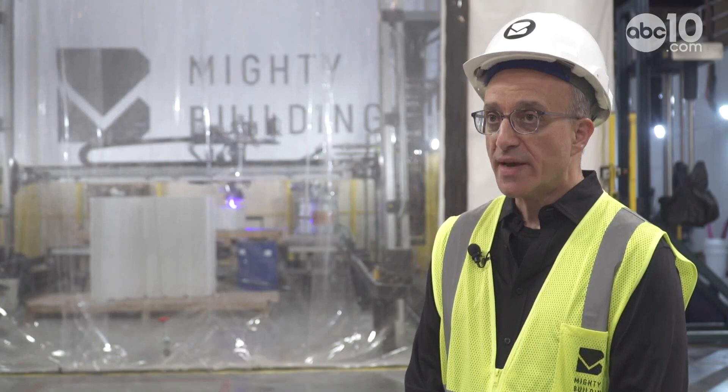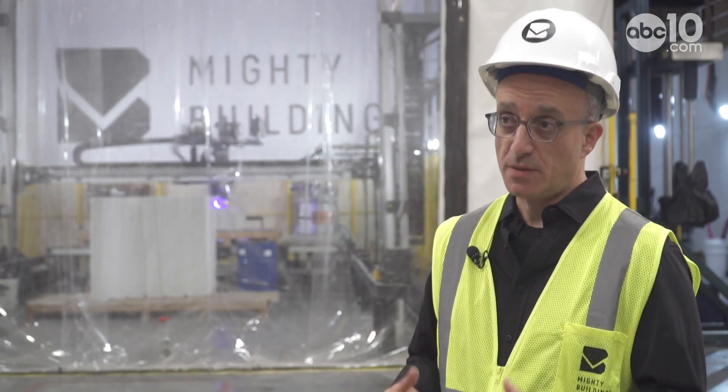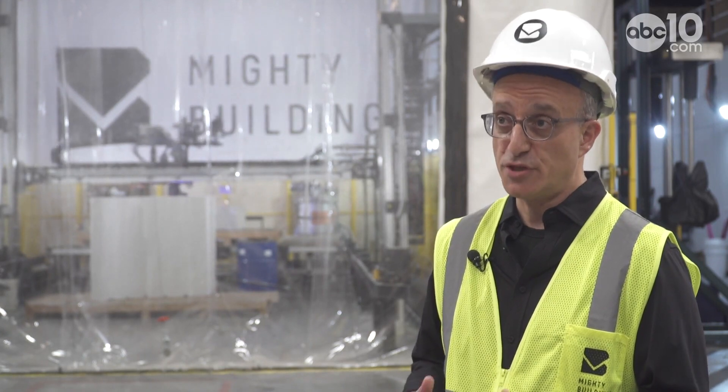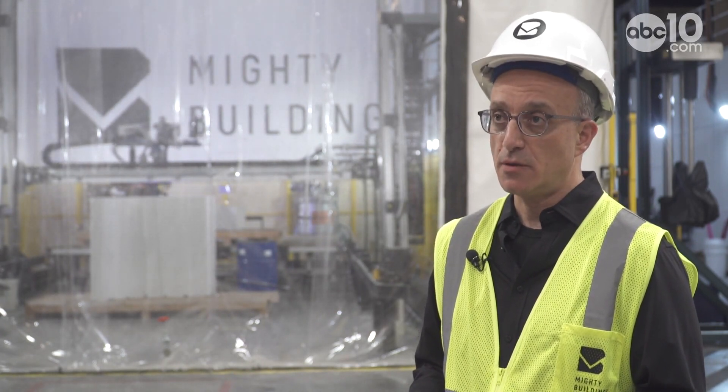Realistically, compared to a conventionally built home of the same size, what kind of price difference are we looking at? Without getting into too many specifics on pricing, we're pretty much pushing cost parity with traditional stick-build homes, with much improved performance on the sustainability front. When you compare us to stone or concrete-built homes, we're actually about 15% cheaper in the way we do our business.